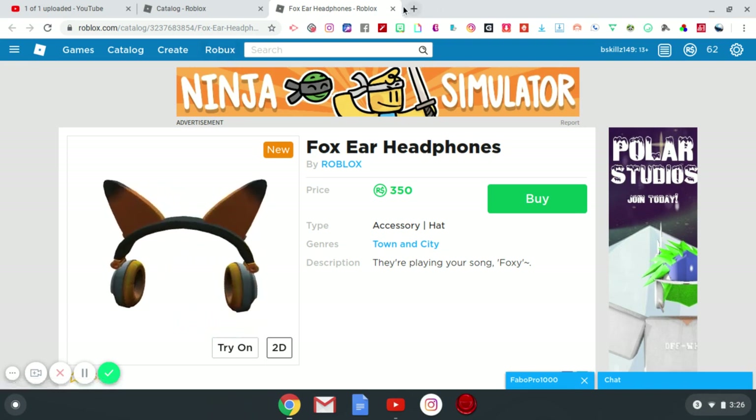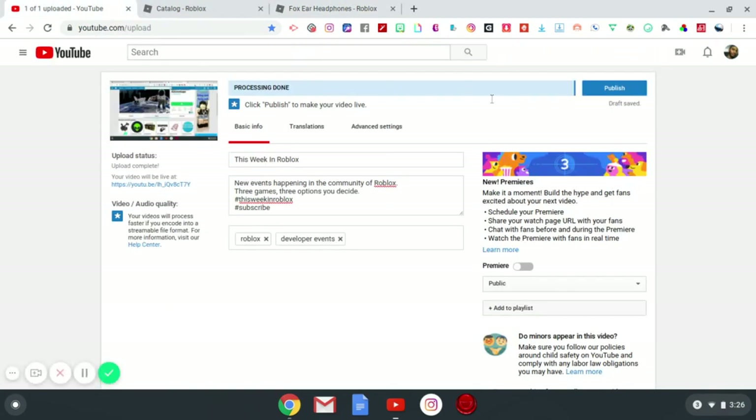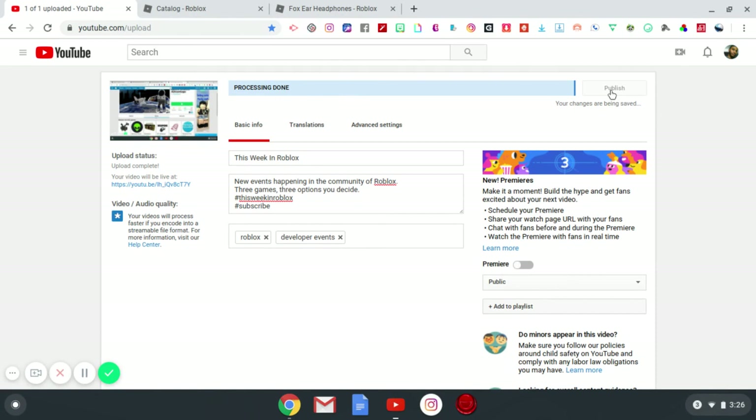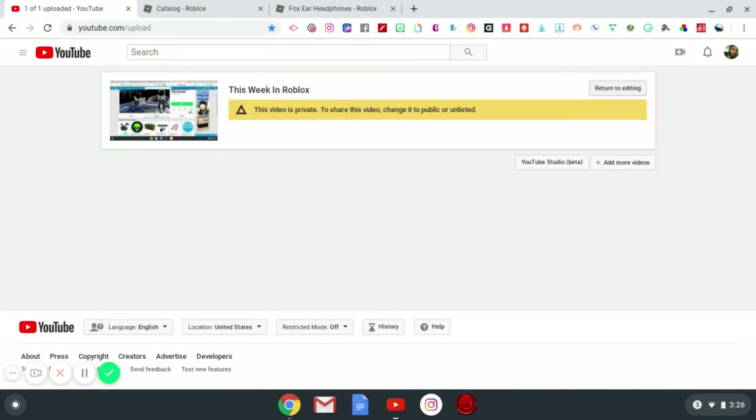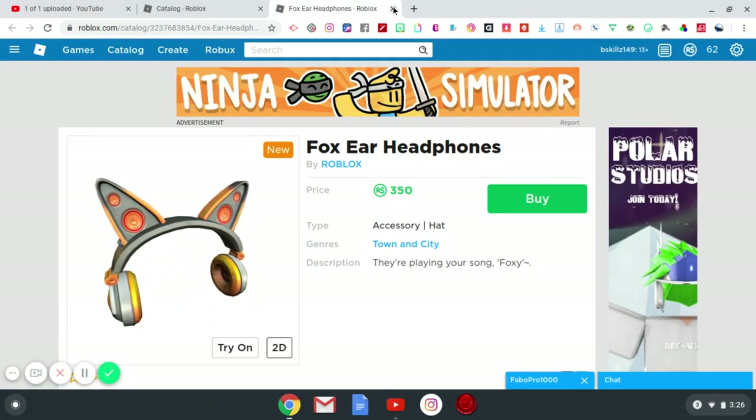Actually, first — we were uploading a video and it took a lot for some strange reason. Every time I would upload it, this message pops up saying it's private, but don't worry it's not. For some reason it always says that. I don't know why, but it is what it is — YouTube always acts weird for me.